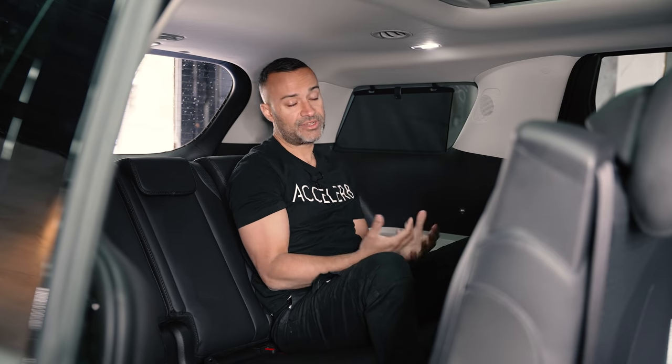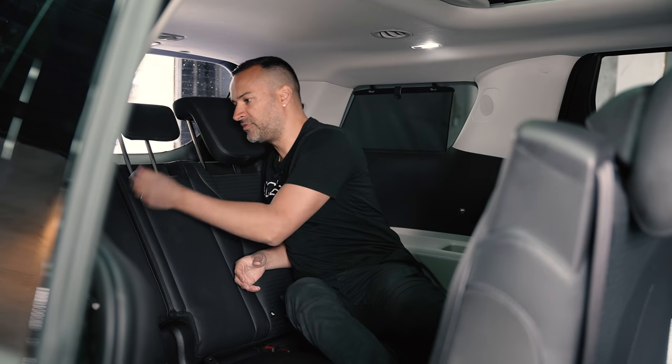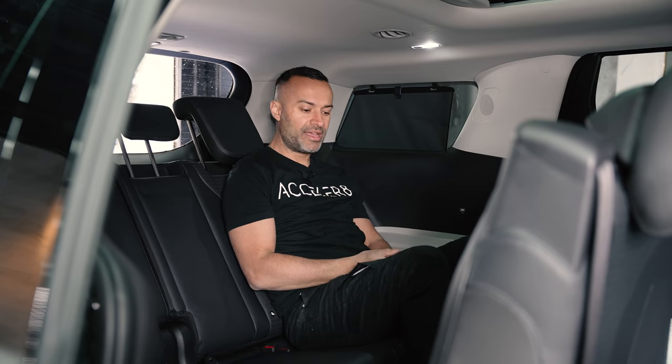The third-row headrests move up in the typical fashion. Three people are supposed to fit back there, and while it's wider and has more headroom than a Telluride, it's actually half an inch shorter in legroom — which sounds odd for a minivan. The reason: Kia prioritized maximum second-row space and maximum trunk room, making the third row comparable to everyone else.